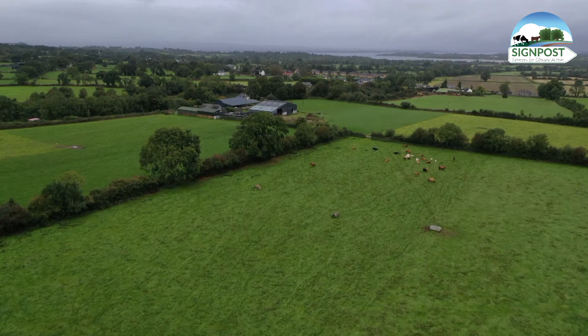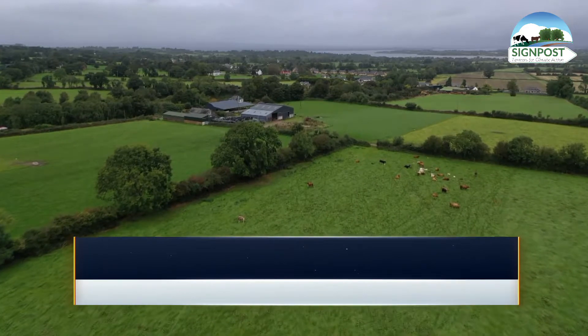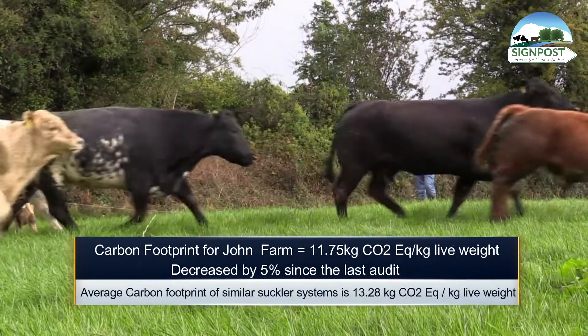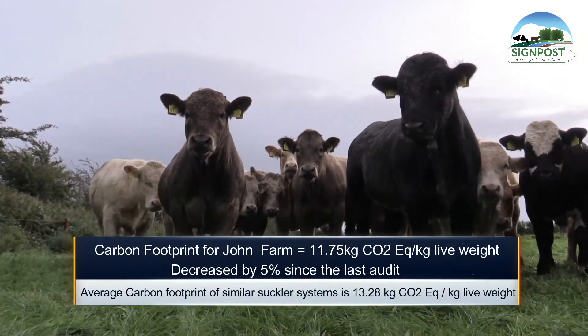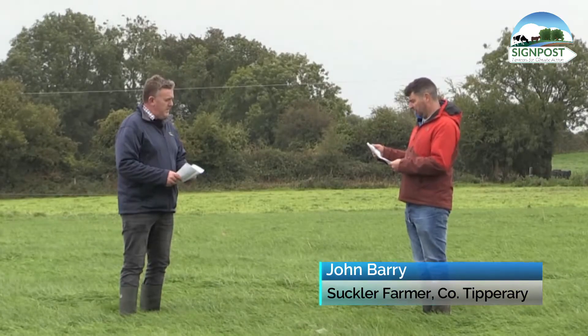Yes Michael, on my report I have 11.75 kg of CO2 per livestock unit and I'm down 5% on my last audit. 13.28 kg is the national average for my farming system in the country.